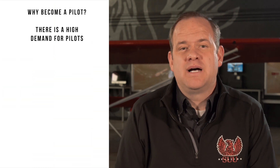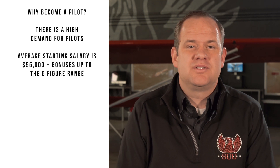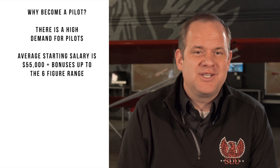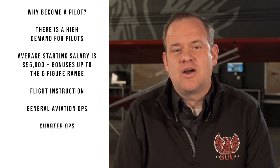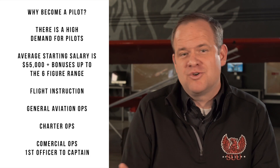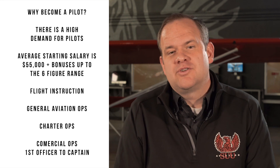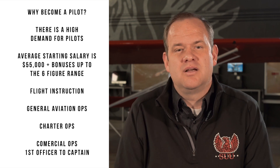It's a great time to start your flight training. This industry is in high demand of pilots. The average starting salary is $55,000 plus bonuses, working its way all the way to the six-figure range. As a commercial pilot you can experience flight instruction, general aviation ops, charter operations, and commercial operations. You can transition from a first officer to a captain within the first years of your career.